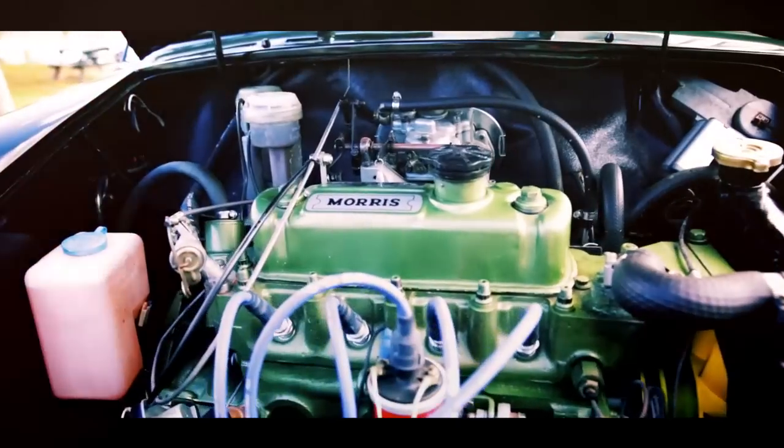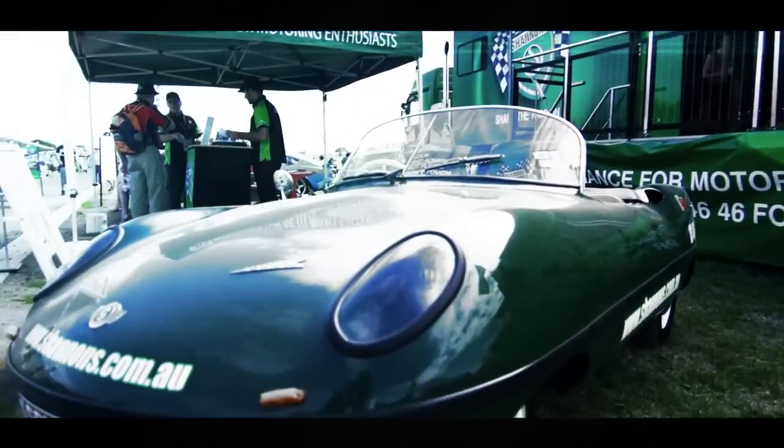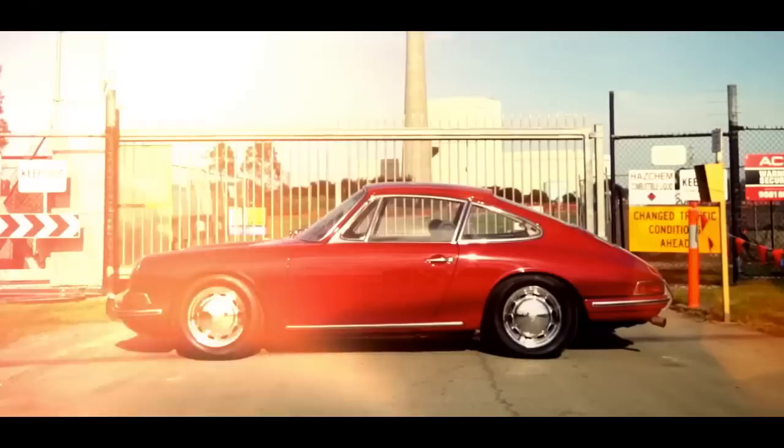Thanks for joining us for this nostalgic look at the Chevy Bel Air and Impala, and we'll see you on the next edition of Shannon's Club TV.